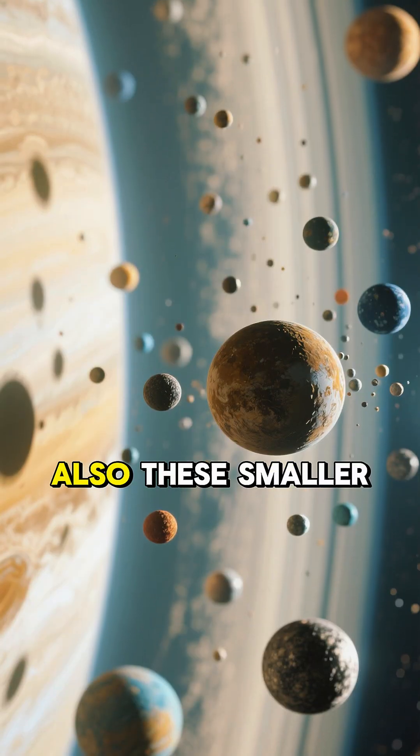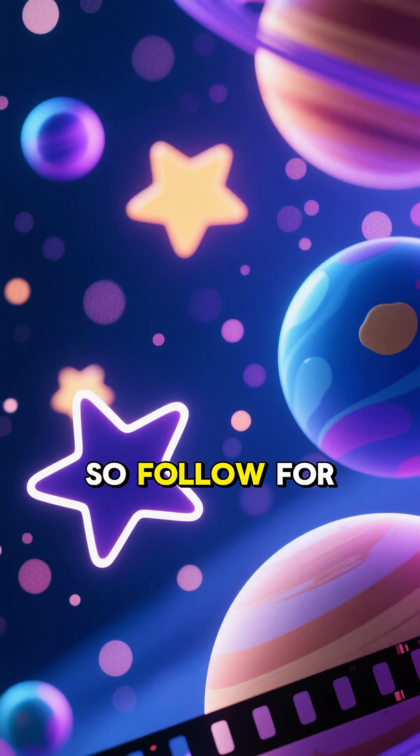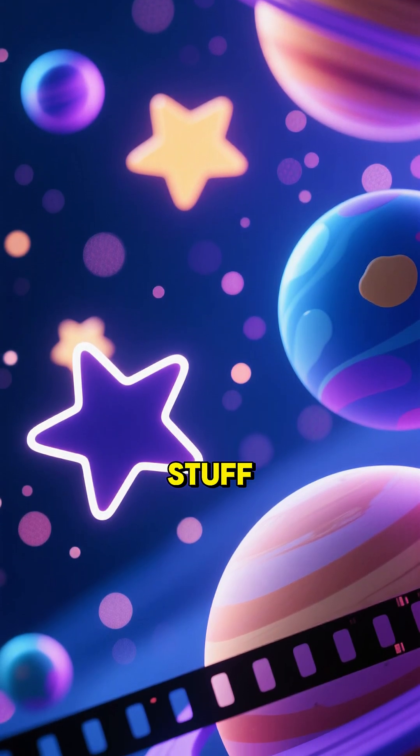But there are also these smaller moons. I'm a huge nerd for space stuff, so follow for more.